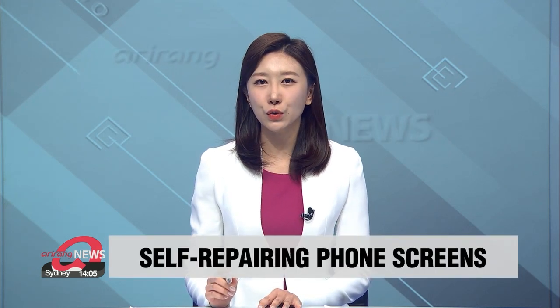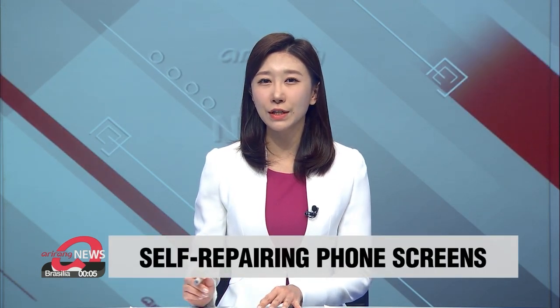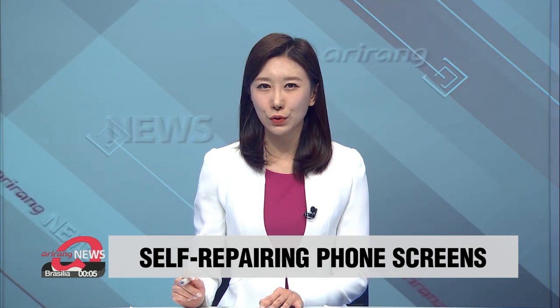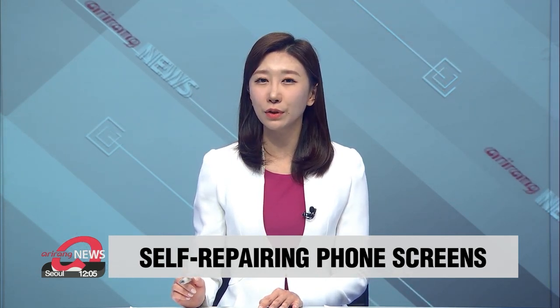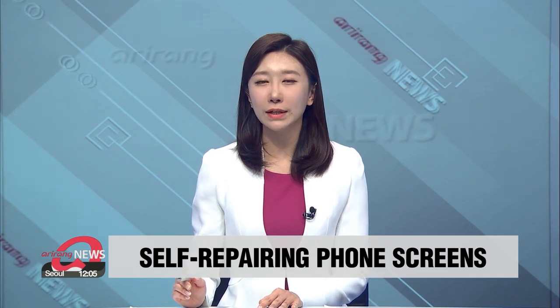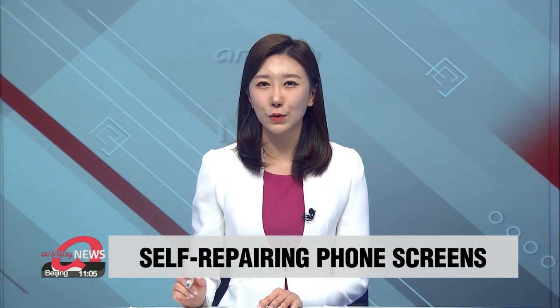A broken smartphone screen can be a significant inconvenience and cost a small fortune to fix. But now, local developers have come up with a type of display film for smartphones that can heal itself. Our Cho Sung-min reports.